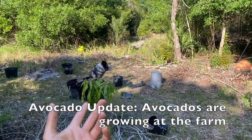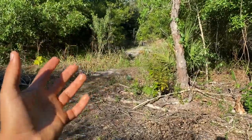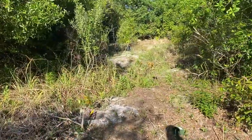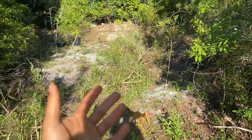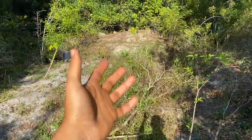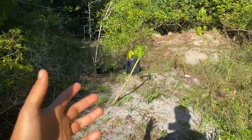Hello everyone, this is Harley from Ronafell, and today we're going to be checking out the avocados and their new growth and flowers here in March 2021. I'm really excited because amongst all the fruit trees growing at the farm, the avocados are growing and actually flowering, which is really good news especially for being planted so recently. We're going to check out the different varieties.